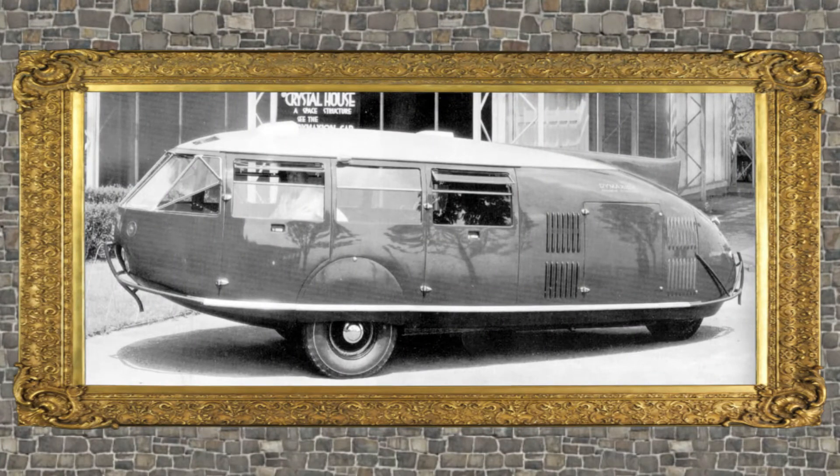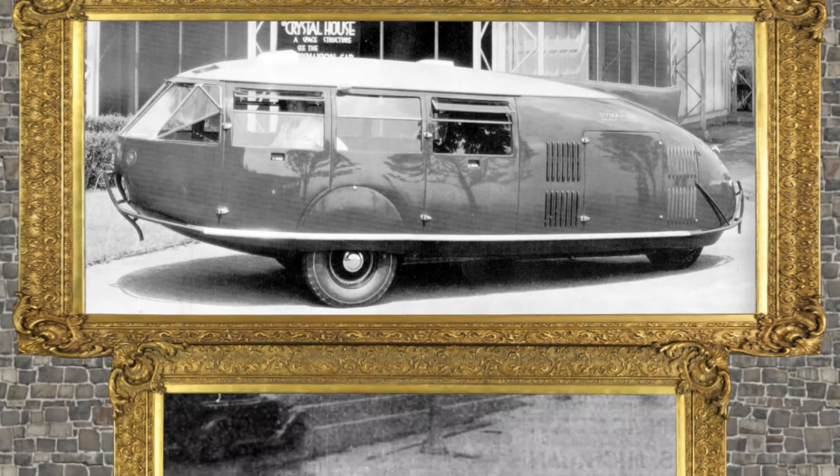In 1930, Fuller designed the Dymaxion car, a three-wheeled car that was fuel efficient at high speeds. The car's most striking feature was its streamlined body. Fuller hoped the design could also be adapted in the future as a flying car. It was exhibited at the 1933 Chicago World's Fair and attracted the attention of many of America's car companies.